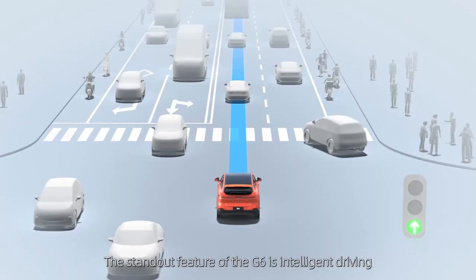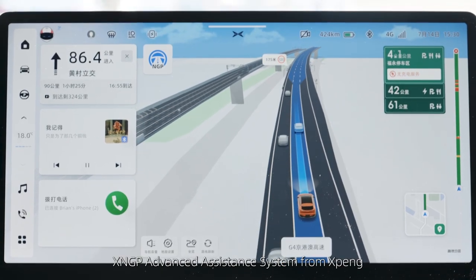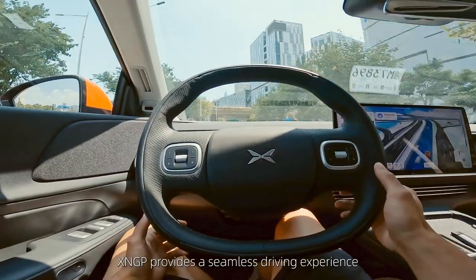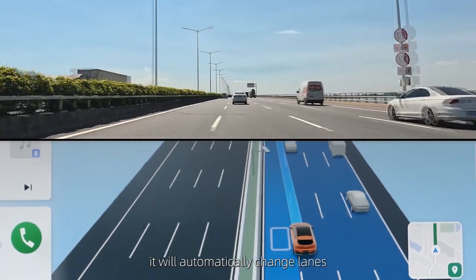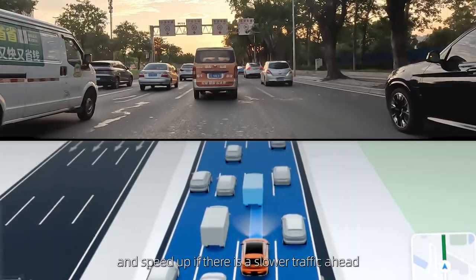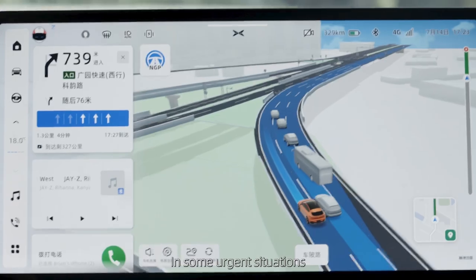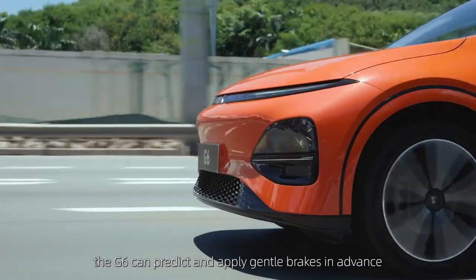The standout feature of the G6 is intelligent driving powered by the latest X-NGP advanced assistance system from XPENG. X-NGP provides a seamless driving experience in smooth traffic conditions — it will automatically change lanes and speed up if there is slower traffic ahead. In congested traffic, the G6 maintains a steady following distance, and in urgent situations, it can predict and apply gentle brakes in advance.